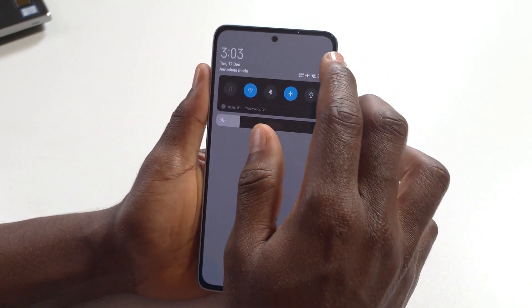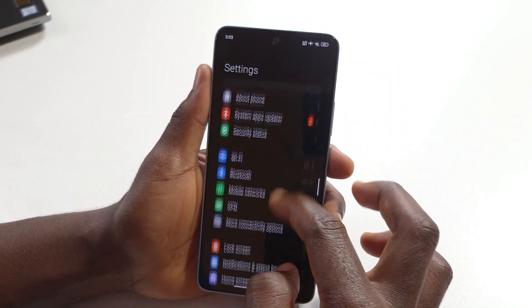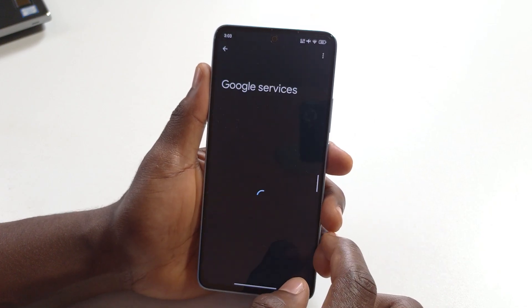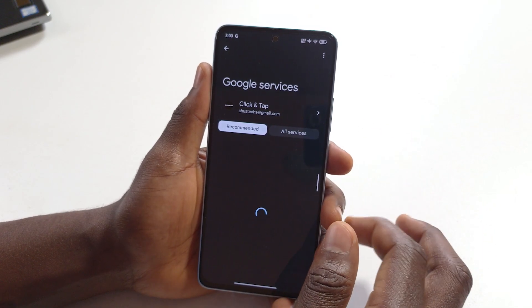Head over to your phone settings by tapping on settings up here. Then scroll down till you get to Google and tap it, and Google services should show up.